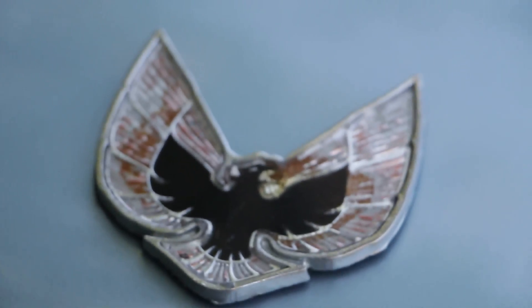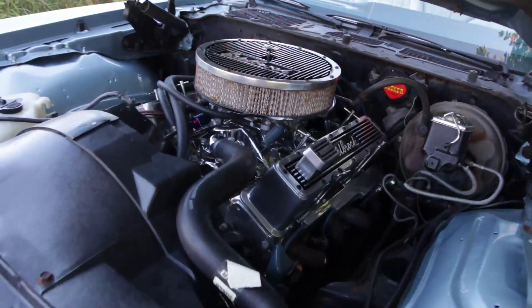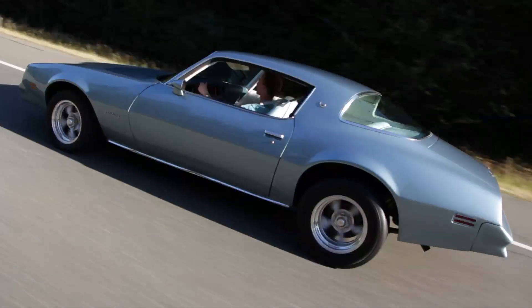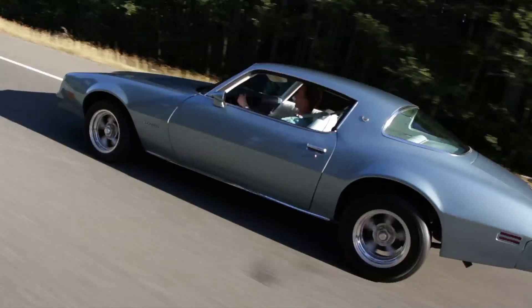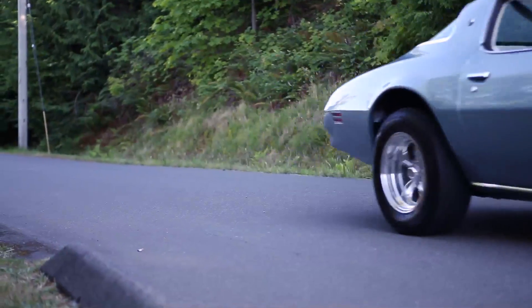This car is the second generation of Firebirds. The 1977 sported a V8 and V6 engine with a maximum of only 180 horsepower. It's a bit noisy compared to cars nowadays — rumbly, and you can feel the road. Nothing too teeth-chattering.